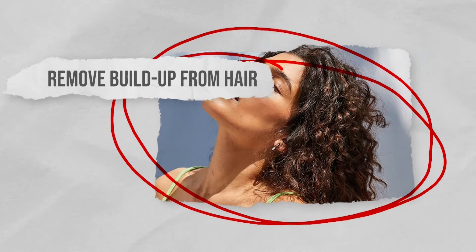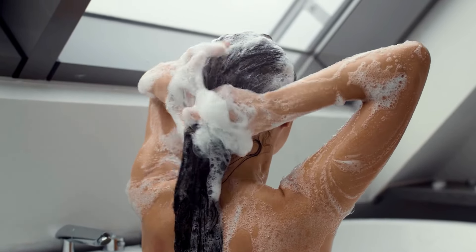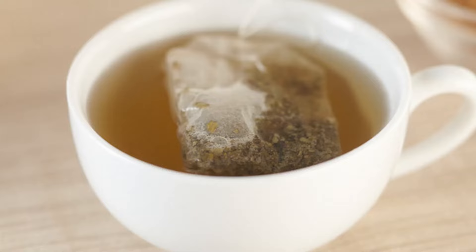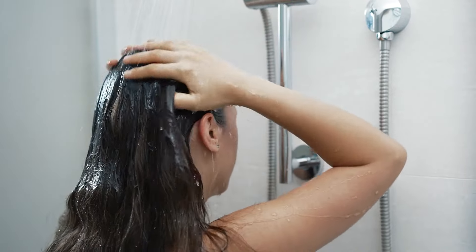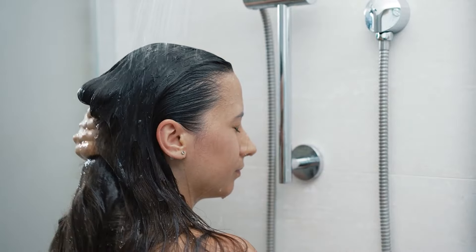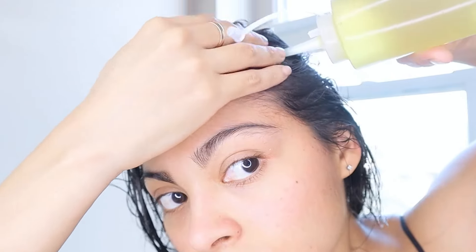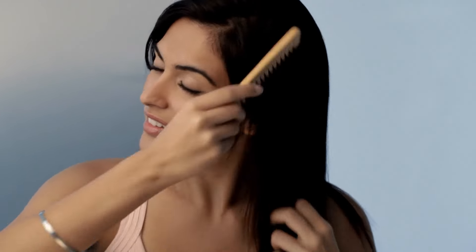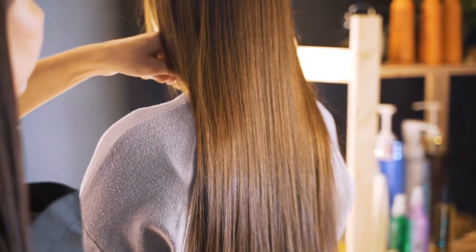Remove buildup from hair. Even with regularly washing your hair, over time there will be buildup on your scalp. In fact, even your regular shampoo could be contributing to buildup. To get your hair really clean, soak three or four tea bags in warm water, then go ahead and shampoo and condition your hair as normal. Pour the tea water over your hair and allow it to sit before rinsing. Your hair will be cleaner and shinier, and over time with continued use, it could even improve hair growth.